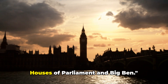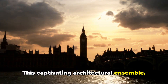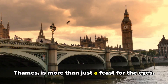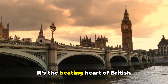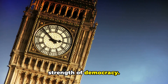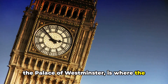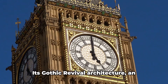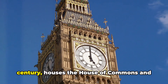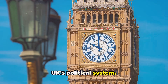And finally, at number one, we have the Houses of Parliament and Big Ben. This captivating architectural ensemble perched on the north bank of the River Thames is more than just a feast for the eyes — it's the beating heart of British politics and a symbol of the enduring strength of democracy. The Houses of Parliament, also known as the Palace of Westminster, is where the country's significant decisions are made. Its Gothic Revival architecture, an artistic testament to the 19th century, houses the House of Commons and the House of Lords, the two pillars of the UK's political system.